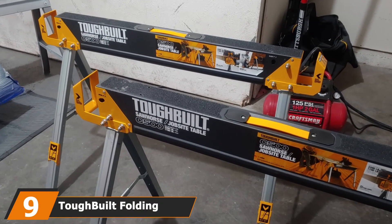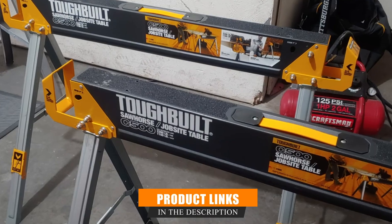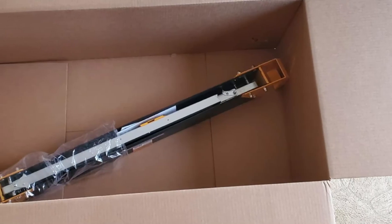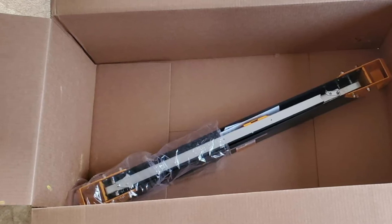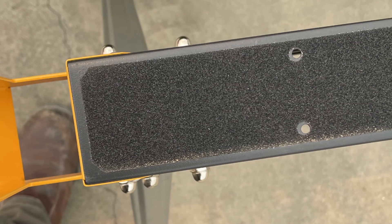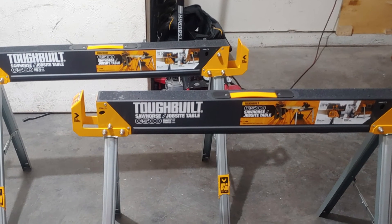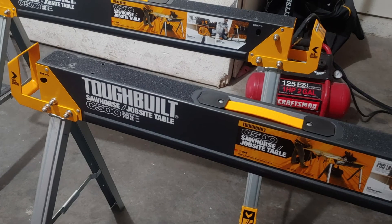Next at number 9, we have the ToughBuilt Folding Sawhorse. The TB-C500 design is 100% steel, powder-coated, and zinc-plated to enhance durability and rigidity when loaded. The coating also prevents the tool from corrosion in harsh environments. This device can hold a load capacity of up to 1,100 pounds alone and 2,200 pounds when in pairs. It features support arms that provide a broad working table for different sizes of loads. The legs open very fast for easy installation and transport, and it also has rolled edges, eliminating the risk of minor accidents while enhancing comfort.